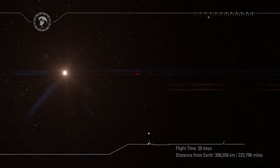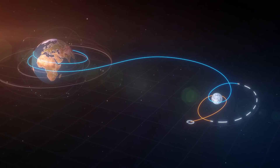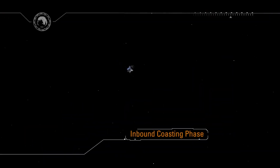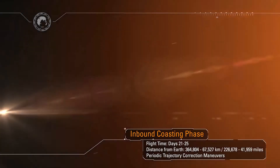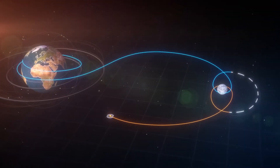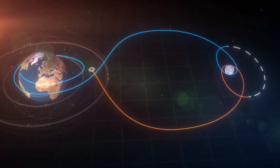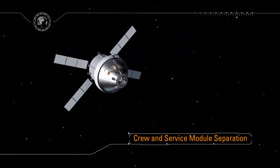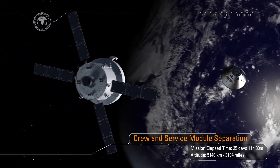Orion exits the distant retrograde orbit with another service module engine firing. Along the way we'll adjust our trajectory to target the Earth's thin atmosphere, ensuring a precision landing in the Pacific Ocean. Another four days coast home. As we approach the Earth, the service module — an important contribution by our European partners — has done its job and is about to be jettisoned.